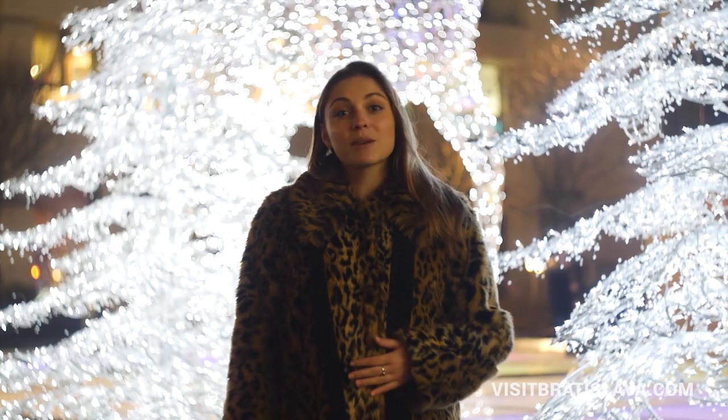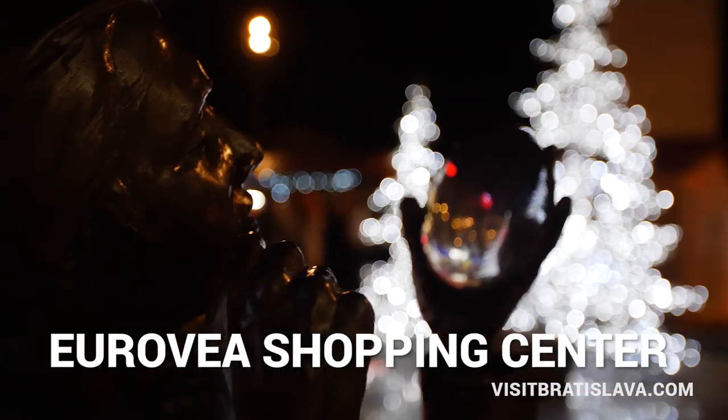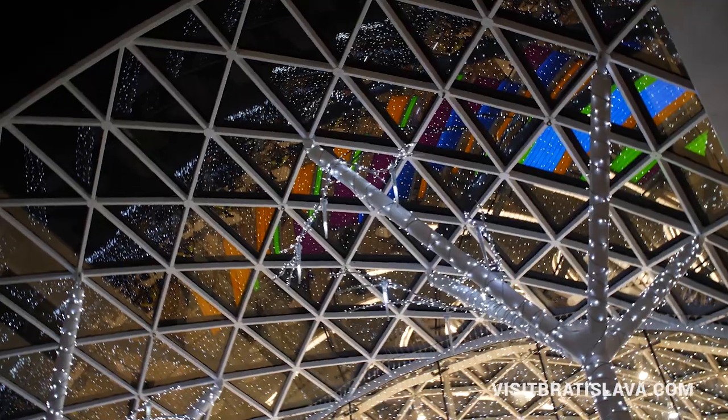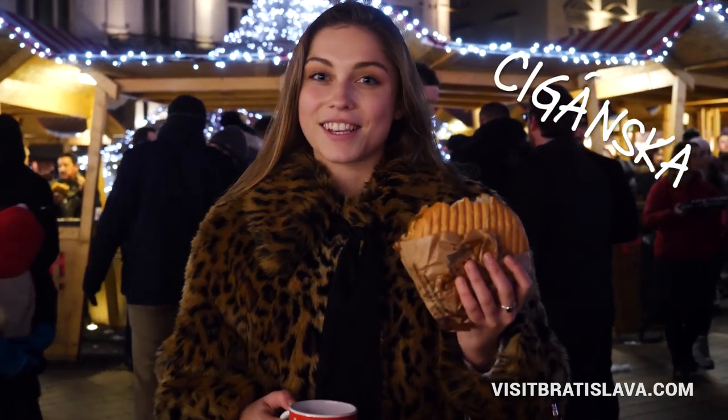Eurovea is the only shopping center with its own Christmas market. You can enjoy the magic of Christmas even during gift shopping. And my favorite part of Christmas markets is the Slovak hamburger called Cyganska.